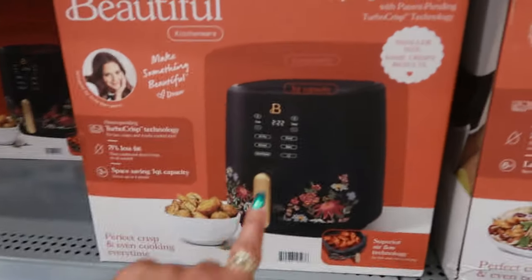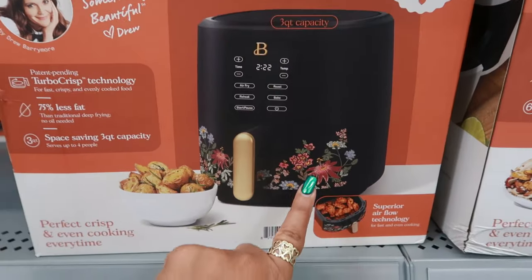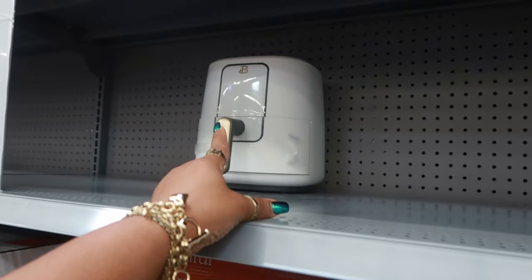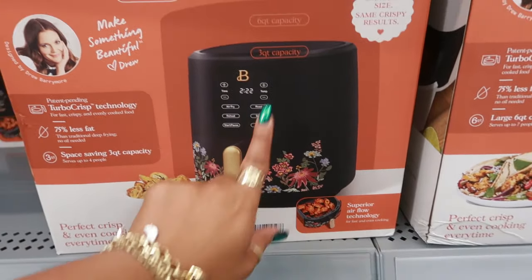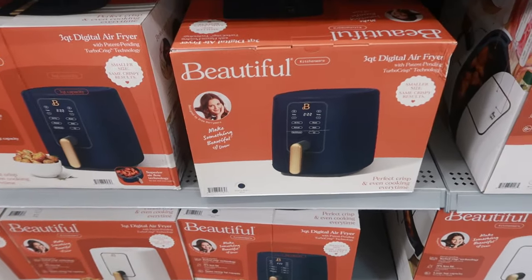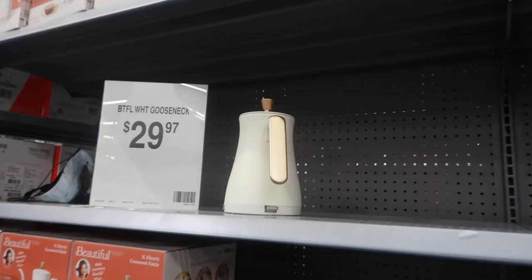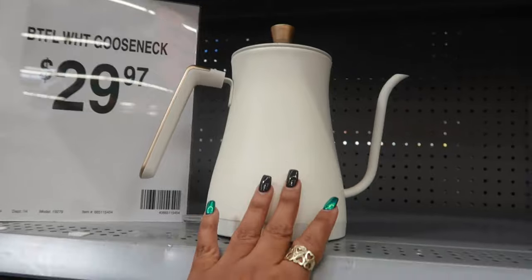This one is pretty — look at that — smaller size, same crispy results. This is a three-quart but I love the flower detail. It's black with pops of color with the flowers. I like that. There's also a blue one. And the gooseneck kettle is $29.97.